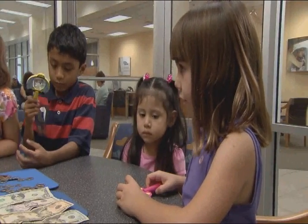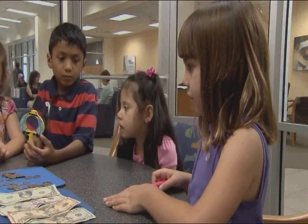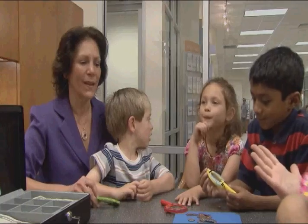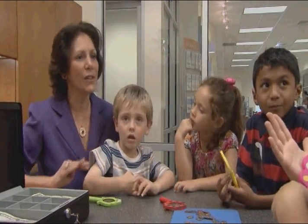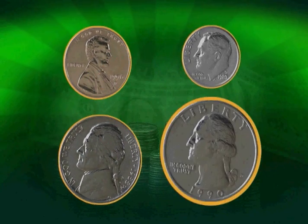Tell me about your coin. I have a quarter. It is big. There is a head, words and numbers on one side, and on the other side there is a bird. We have four important US coins here: a penny, a nickel, a dime, and a quarter.